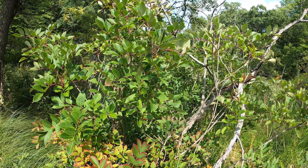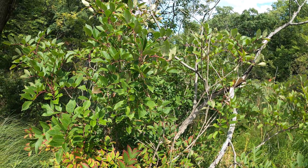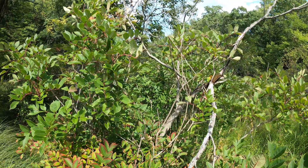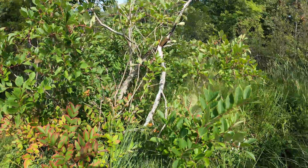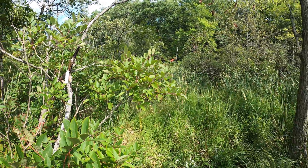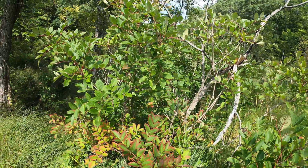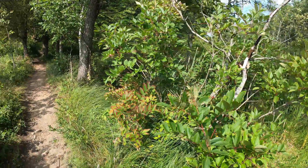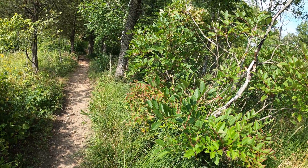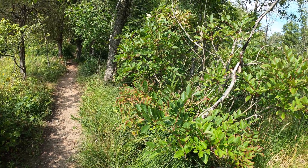Because poison sumac grows in swamps, the oil can collect on the surface of the water — so splashing through a swamp can get the oil on you just from touching the water. The good thing is it's a swamp species, so unless you're running through swamps you're not likely to encounter it — although this one is right alongside the trail, and I wonder how many people brush against it walking by. That's poison sumac.